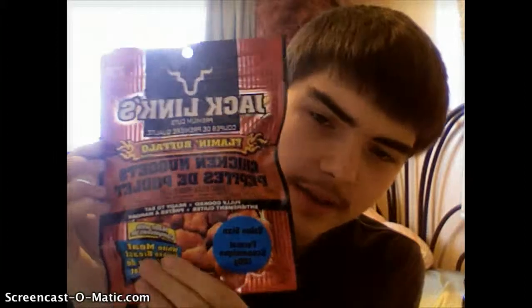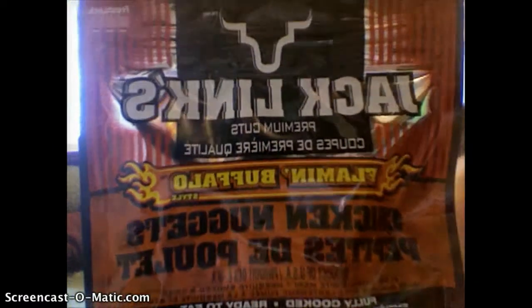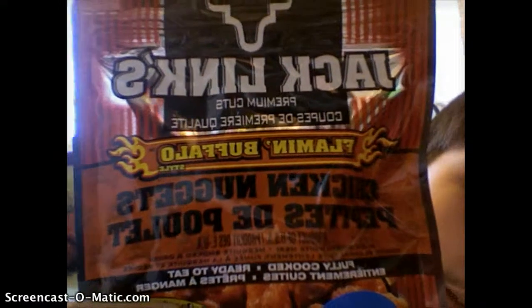In today's episode, I'm going to try these. It's a webcam so it's all backwards, but what it says is: Jack Link's Premium Cut Flamin' Buffalo Chicken Nuggets, Fully Cooked and Ready to Eat.